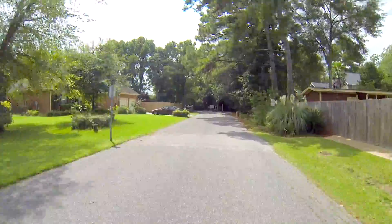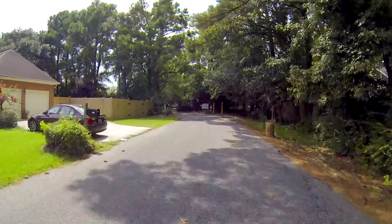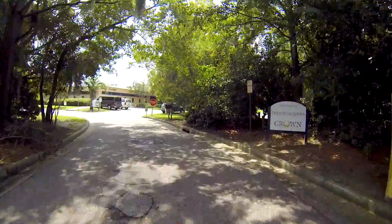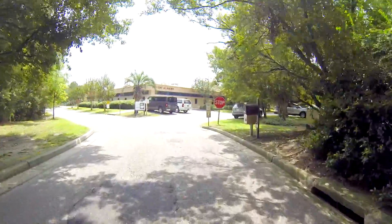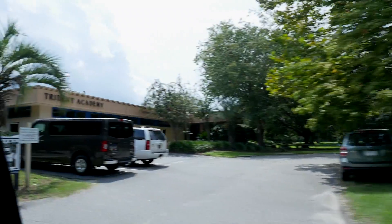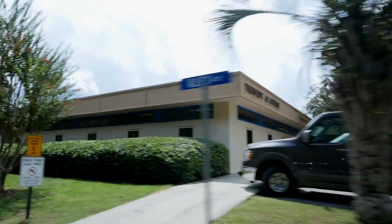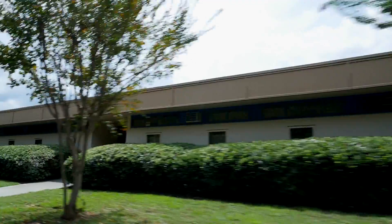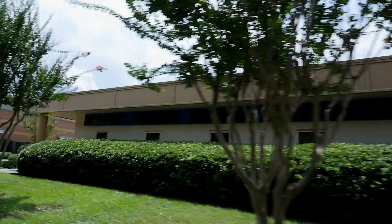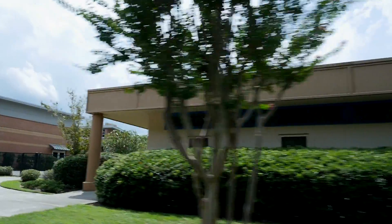At the very back of Candlewood is Trident Academy, and Trident Academy is a school that's been in Mount Pleasant for quite a while — I think since the early 1970s. It's a school that helps kids with special needs. A lot of kids with a range of autistic issues go to school here, and it's very highly thought of. If you do some research and you have a kid that has special needs, Trident Academy would be a good place to consider.